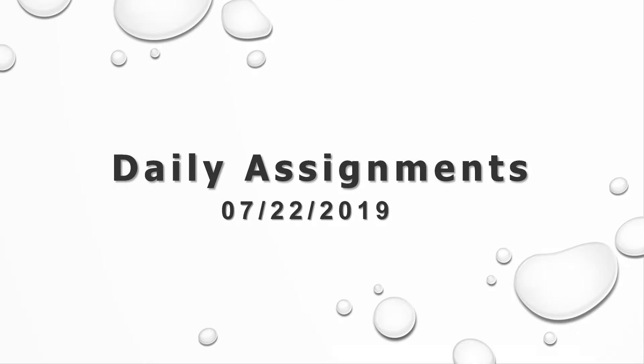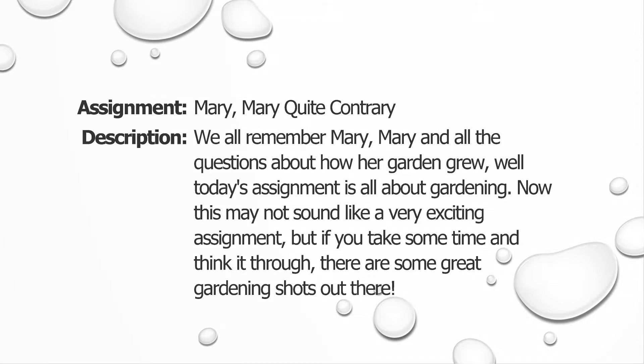Hey folks, Tim Newman with Softlight Studios bringing another daily assignment your way. Today's assignment for July 22, 2019 is titled Mary Mary Quite Contrary. We all remember Mary Mary and all the questions about how her garden grew. Today's assignment is all about gardening.